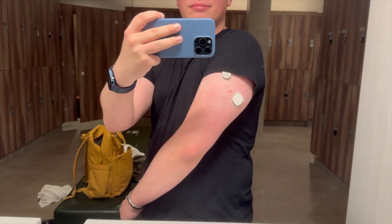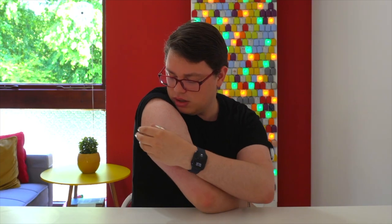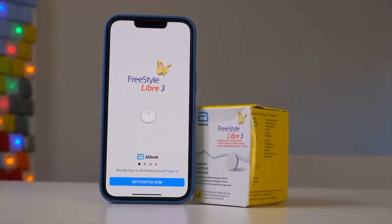Medtronic Simplera CGM rollout continues and is expected to continue in 2025. Simplera Sync FDA approval is rumored for next year — it's already out in Europe. A software update for the existing 780G is rolling out as production for Simplera ramps up. This year, Medtronic signed a partnership with Abbott to make a custom version of the Freestyle Libre sensor which will work with the Medtronic ecosystem — that's Medtronic's pumps and their InPen smart pen system. I'm predicting no product news or launches from this custom CGM over the course of 2025; my rumors suggest this will happen at some point in 2026.